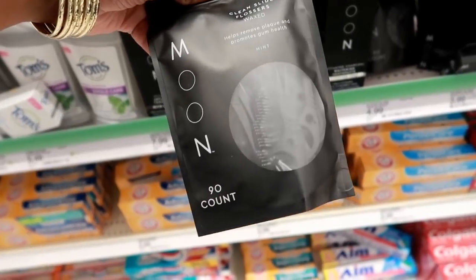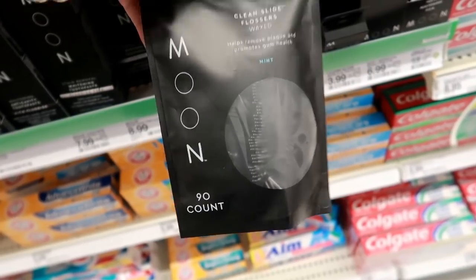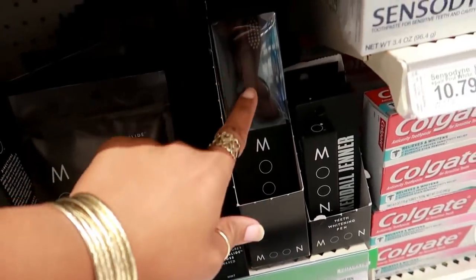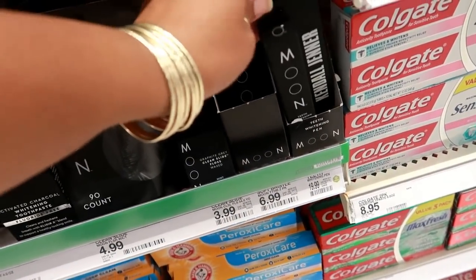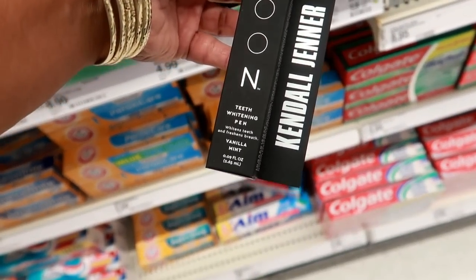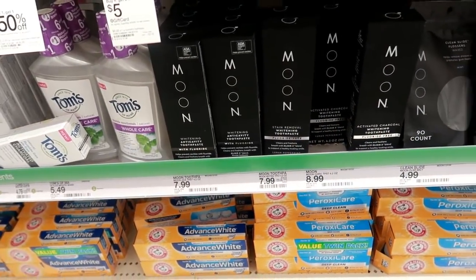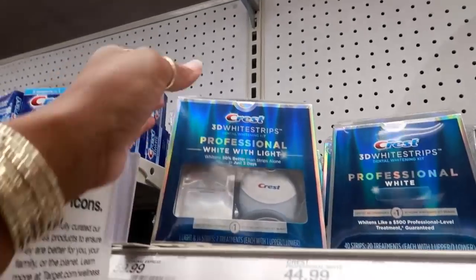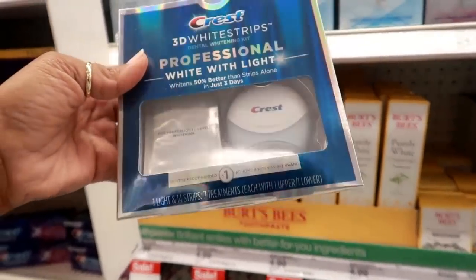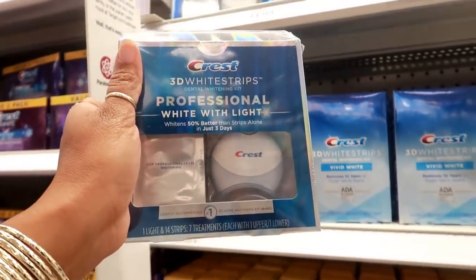The floss is $4.99 — this is mint — and they also have them in pick form. You can get the toothbrushes for $6.99. Oh okay so this is the Kendall Jenner stuff — the teeth whitening pen is $19.99. I didn't know that was all hers — learn something new every day. They even have the professional white with the light for $60. I always wanted to try that little light thing. Maybe I'll go look up some reviews on it before I spend $60, but I'm interested in that.